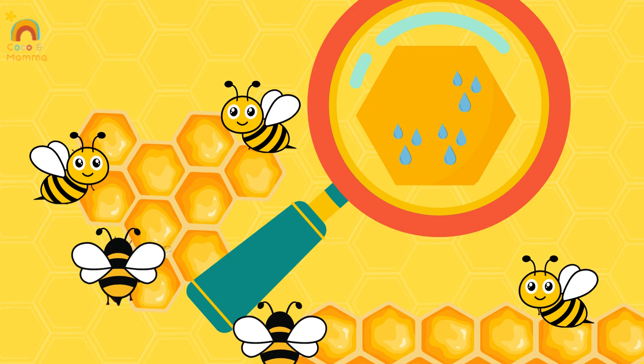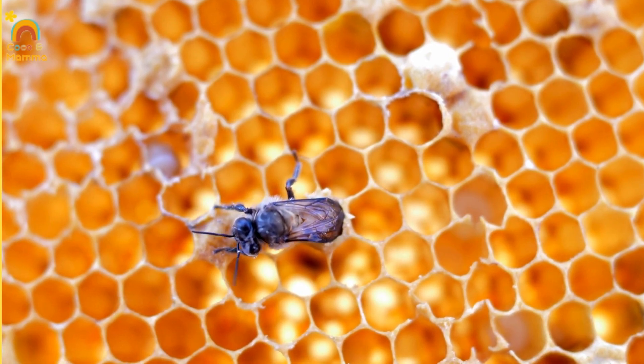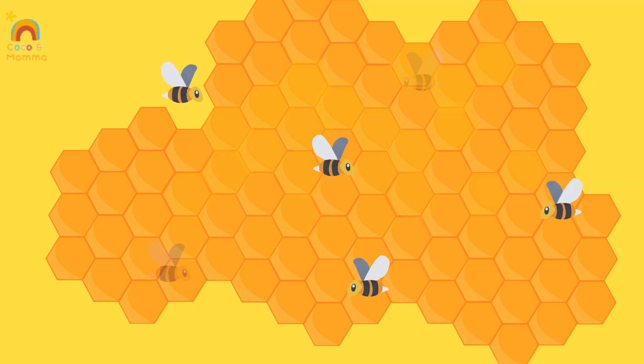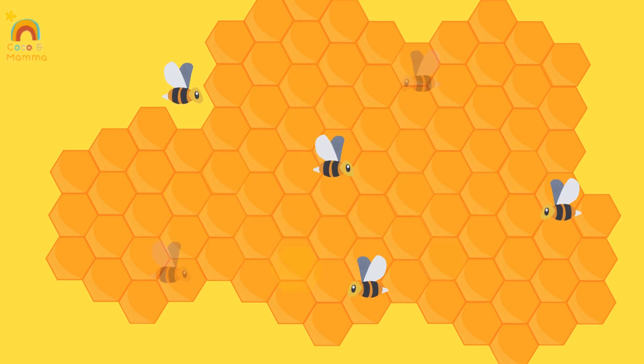What should the bees do? Let's find out. Whoa, look at the bees go! They flap their wings really fast to dry the nectar. Once the honey is just right, the bees put a wax lid on the top — it's like closing a honey jar. Now the honey is ready.